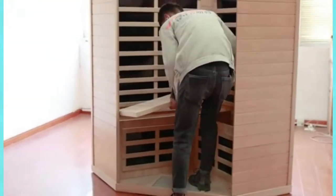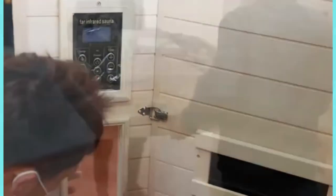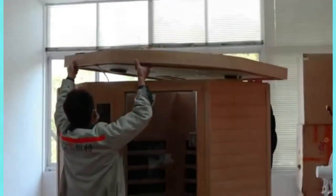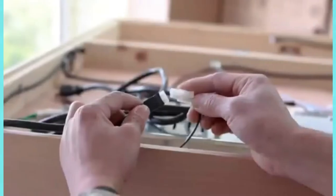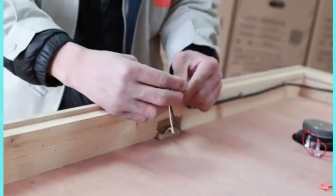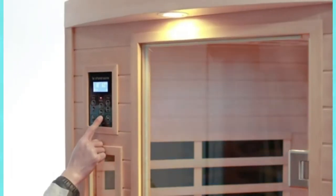Canadian high-quality hemlock wood sauna is the ideal choice for your home leisure. Control heat levels, adjust timers, turn on LED lights, and start listening to music. Dual panels — one inside and one outside — allow you to make on-the-fly adjustments during heating. The carbon infrared panel heats more efficiently and evenly, which helps avoid hot or cold spots during your session.